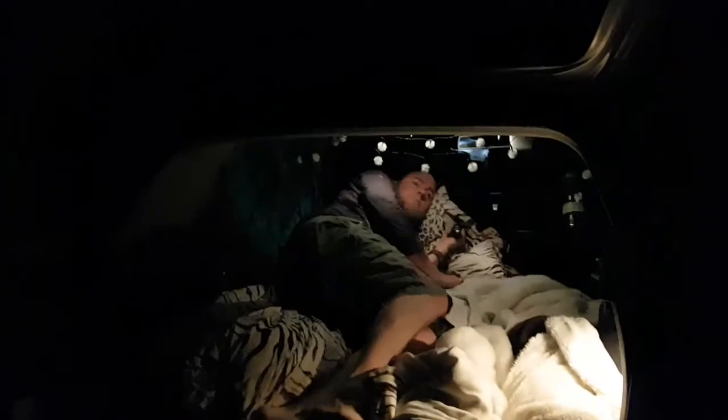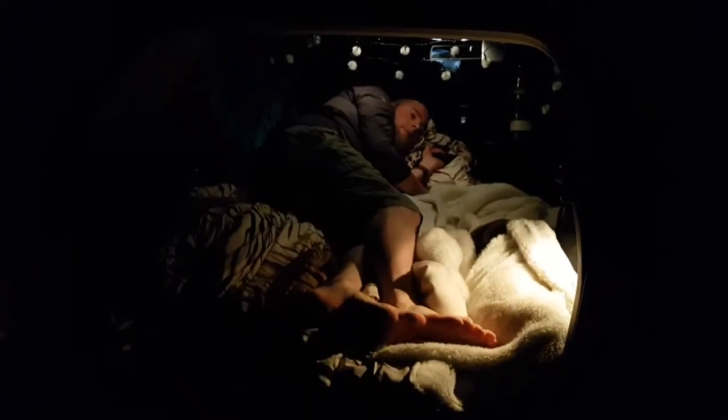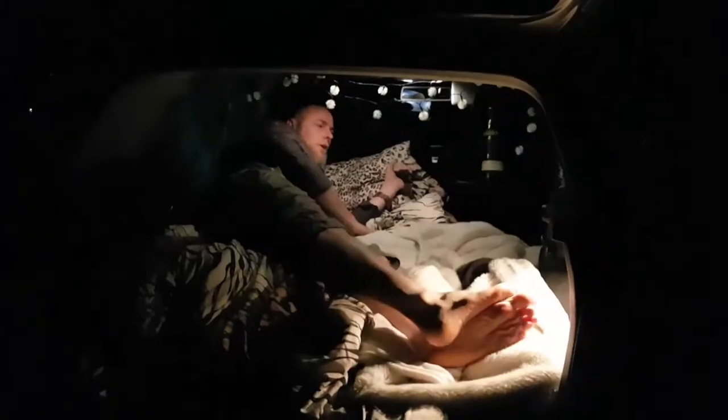A six-foot guy is getting in there. Are you fitting in there comfortably? Yeah, this is really comfortable. He looks so cosy in there. I can sleep in here. I'll have to sleep diagonal. Yeah, that's the thing, isn't it?